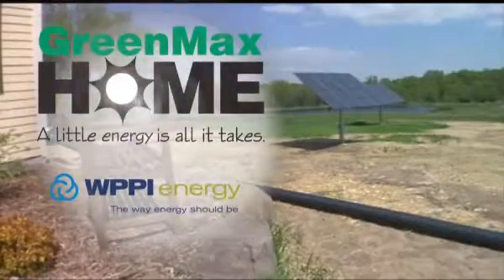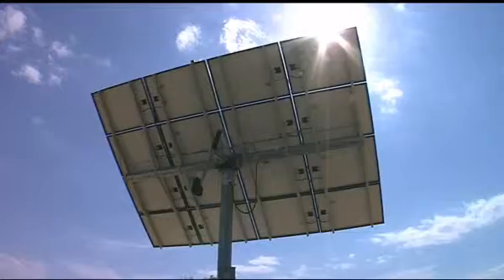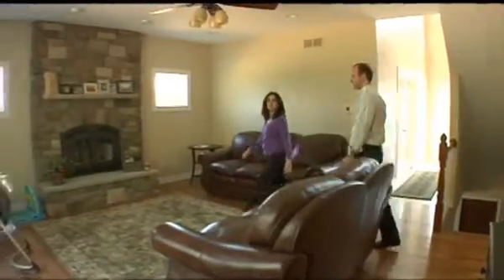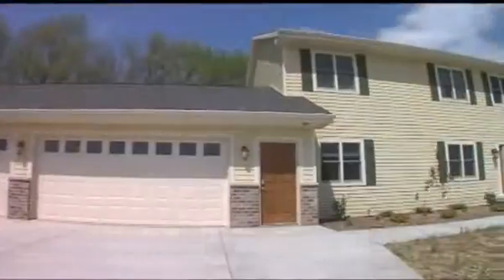When you first see John and Rebecca Scheller's new GreenMax home, these solar panels might tip you off to something unique here. At first I thought they were pretty big, but we've really gotten used to them and frankly I kind of don't even notice them much anymore. Step inside and you'll need a little help from the Schellers to notice the other features that help make this a net zero energy use home.